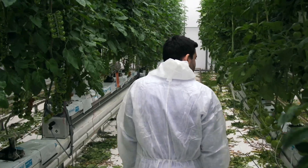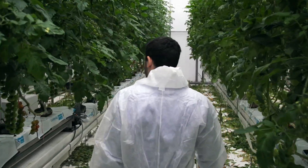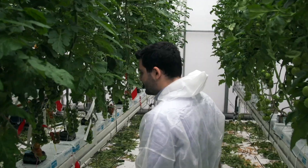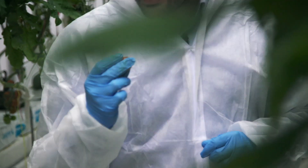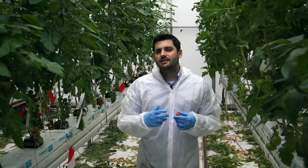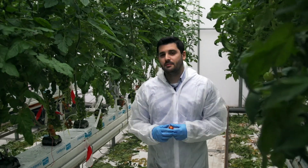I see that everything is quite green, so most probably they have harvested like a day ago. I see one fruit that is being cracked. This is how fruit cracking looks like, and there are at least three reasons for having a fruit that is being cracked.